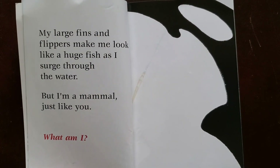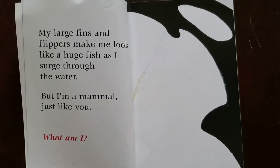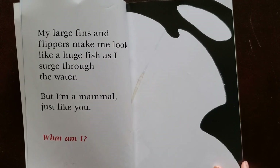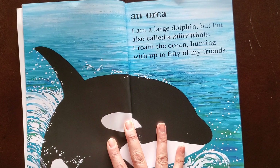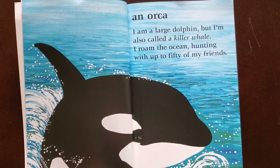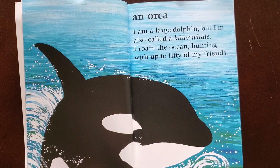My large fins and flippers make me look like a huge fish as I surge through the water. But I'm a mammal just like you. What am I? An orca. I am a large dolphin but I'm also called a killer whale. I roam the ocean hunting with up to 50 of my friends.